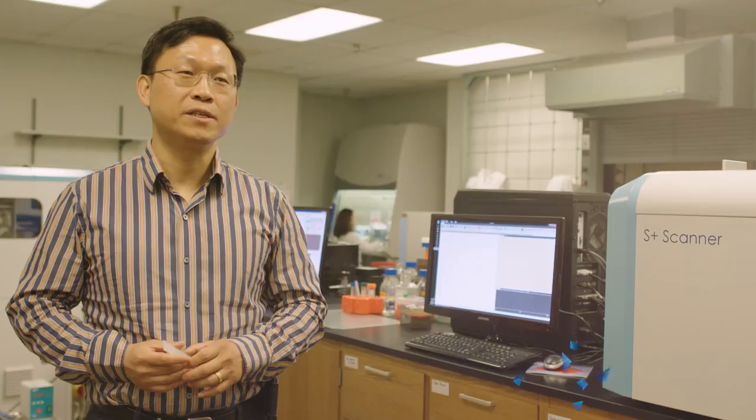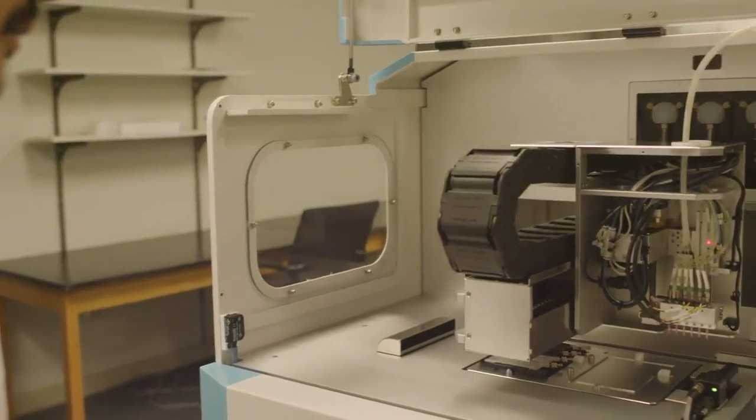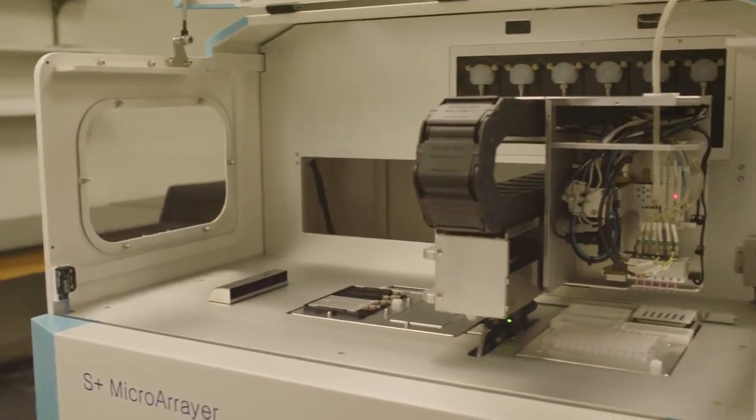My research group is focusing on creating human tissues on plastic chip platforms like this. We use a layer-by-layer cell printing technology to create human tissues outside of the human body.